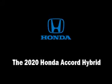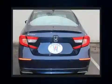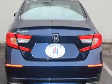You can expect a lot from the 2020 Honda Accord Hybrid. This four-door, five-passenger sedan offers the features and options for which you've been searching. It features a continuously variable transmission, front-wheel drive, and a two-liter four-cylinder engine.